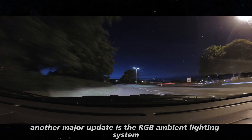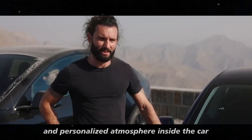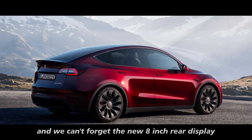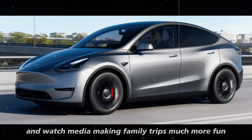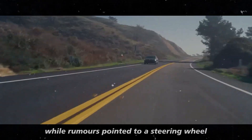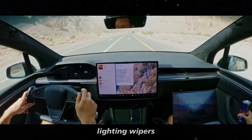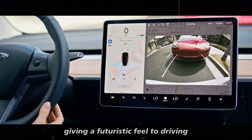Another major update is the RGB ambient lighting system, offering a variety of colors to choose from, creating a more welcoming and personalized atmosphere inside the car — something we've seen in the Model 3 Highland and is now available in the Model Y Juniper. There's also a new 8-inch rear display, allowing passengers to control climate settings and watch media, making family trips much more fun. Tesla has also revamped the steering wheel, with gear selection, turn signals, lighting, wipers, and cruise control now integrated into haptic feedback buttons, giving a futuristic feel to driving.